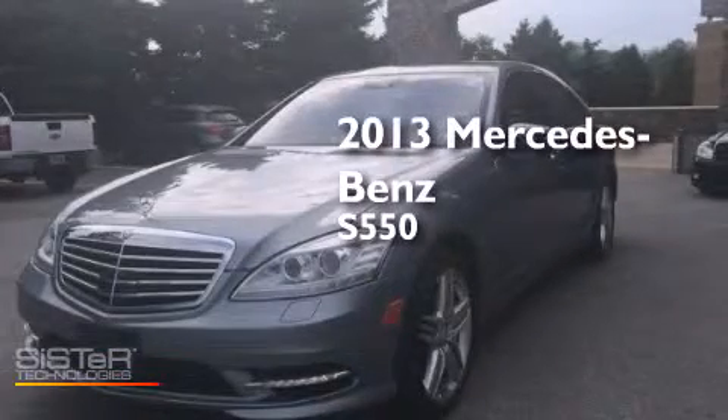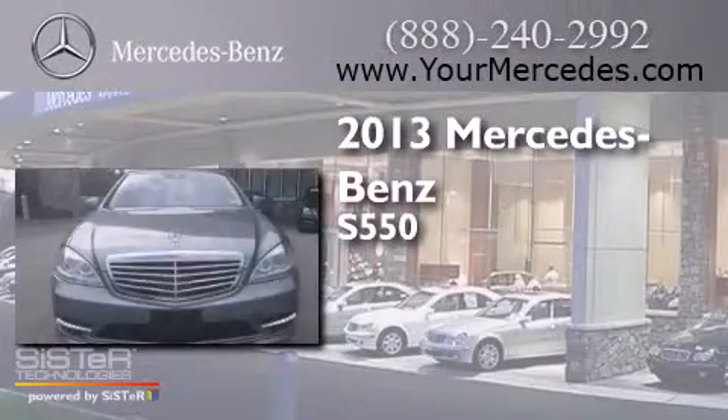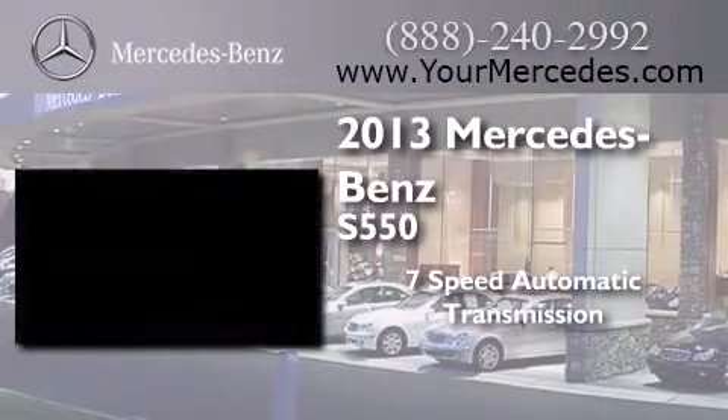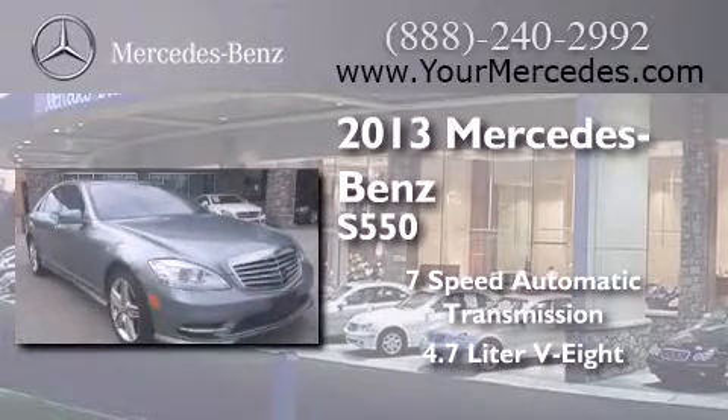This is a 2013 Mercedes-Benz S550. This four-door sedan has a seven-speed automatic transmission and a 4.7 liter V8.